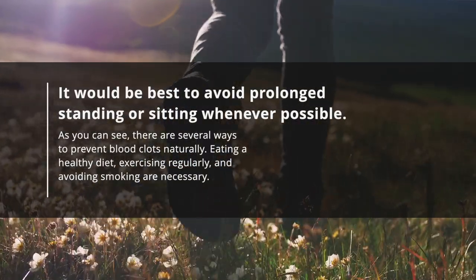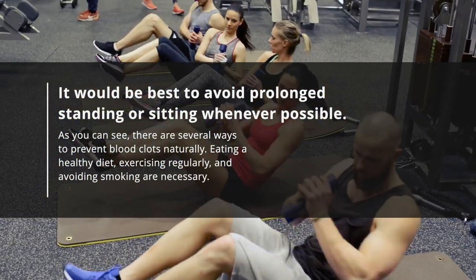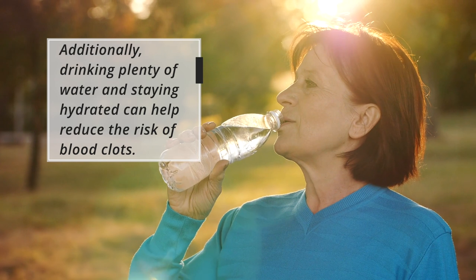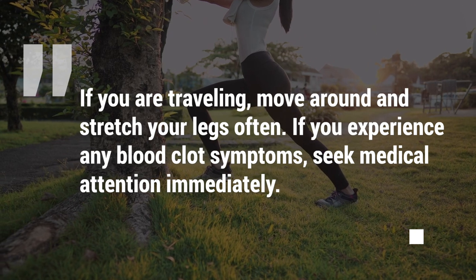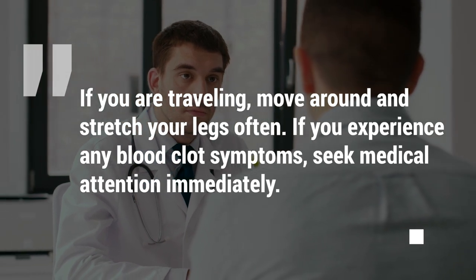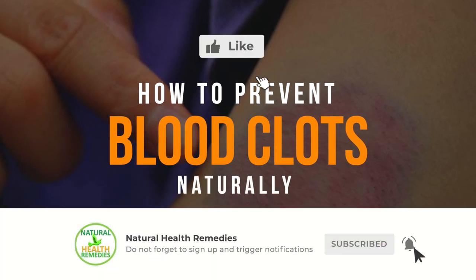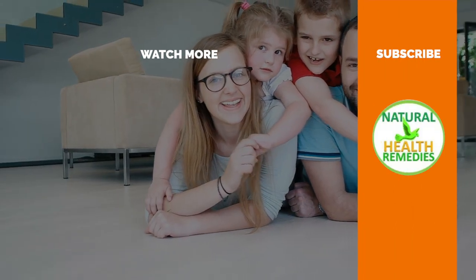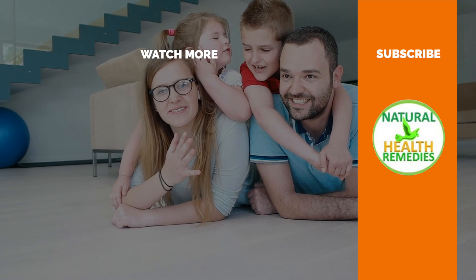As you can see, there are several ways to prevent blood clots naturally. Eating a healthy diet, exercising regularly, and avoiding smoking are necessary. Additionally, drinking plenty of water and staying hydrated can help reduce the risk of blood clots. If you are traveling, move around and stretch your legs often. If you experience any blood clot symptoms, seek medical attention immediately. Please subscribe to this YouTube channel and give this video a thumbs up. Thanks for watching.